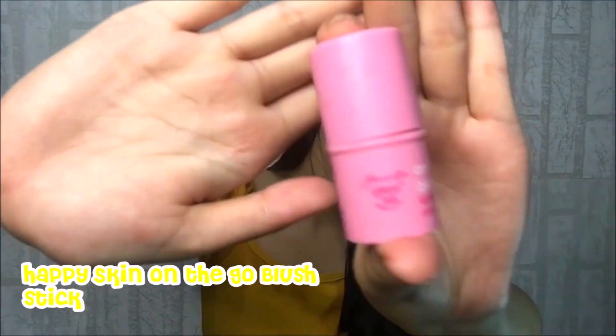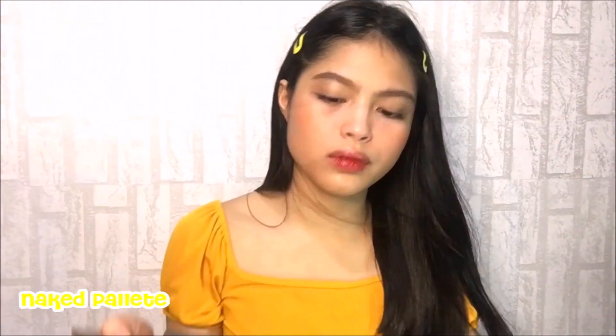Since I am not yet contented with my blush, I will be applying a small amount of blush from Happy Skin. I will also be applying some highlighter, though I don't use this every day. Applying highlighter on your face helps your features stand out. I like to put it in the center of my nose and also on the high points of my cheeks.